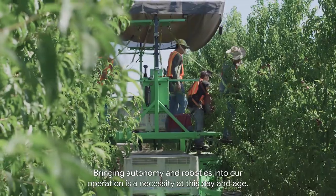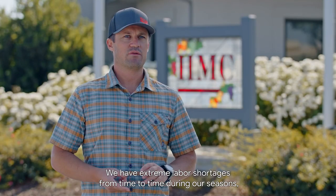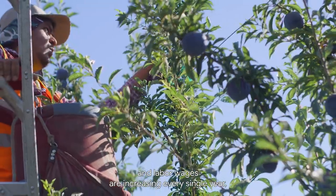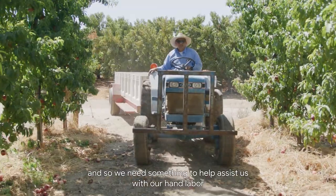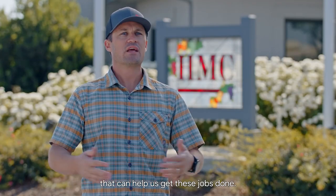Bringing autonomy and robotics into our operation is a necessity at this day and age. We have extreme labor shortages from time to time during our seasons, and labor wages are increasing every single year. So we need something to help assist us with our hand labor that can help us get these jobs done.